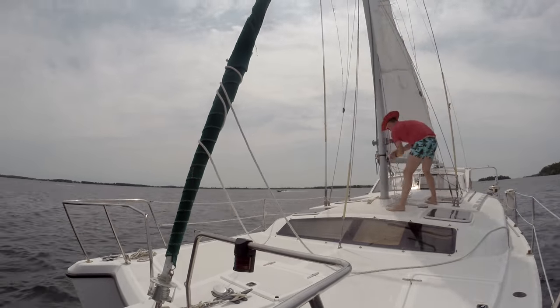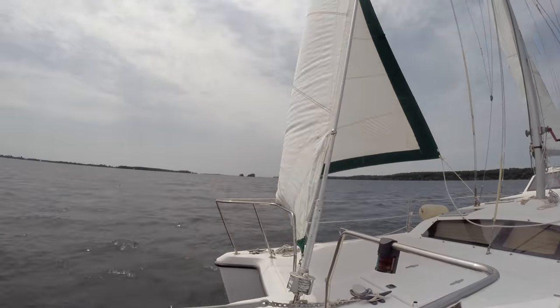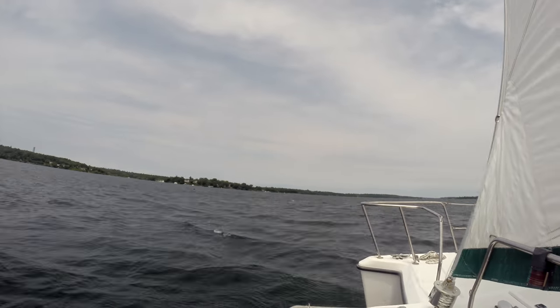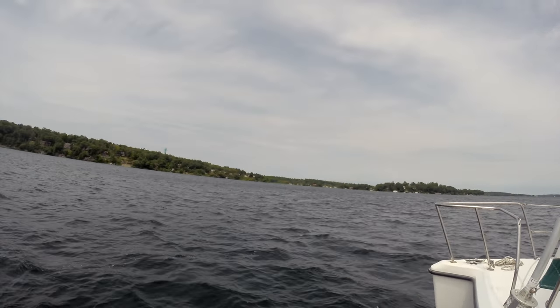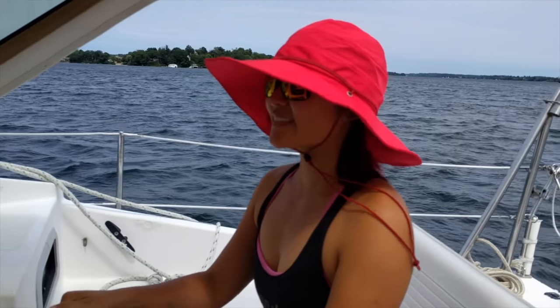The next day Diana's parents went home and we went out for another sail. We had done some research on how to best sail a catamaran, so we decided to try sailing her at a beam reach to see if she would reach her optimal speed. Although she was flying super fast with 17-knot winds, we did notice that she struggled to go upwind.